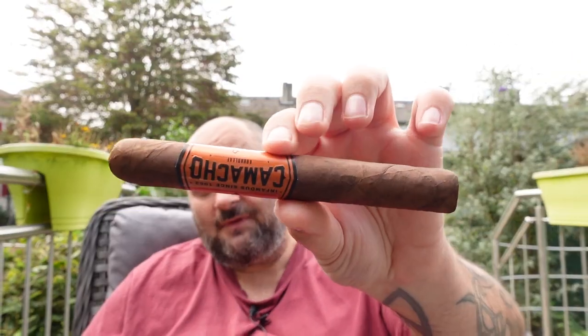I was excited to hear that Camacho is bringing out a new series. I think the last new release we had was the Camacho Nicaragua, and that was already a couple of years ago. I can't remember if we had one of the Liberty series in between, but I don't think so. So it's a good thing that they announced something new, and there was at least one thing in that cigar that when I heard it, I thought — let's see if that is going to work out.